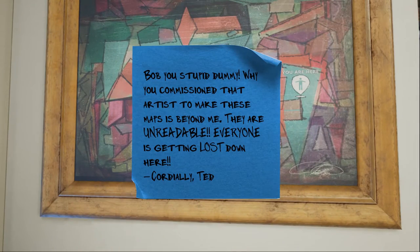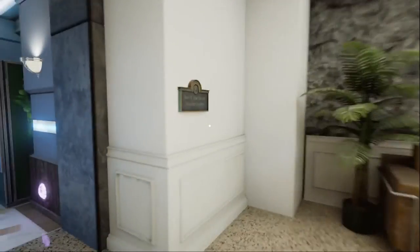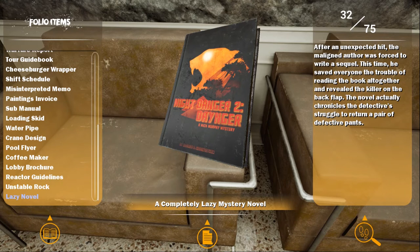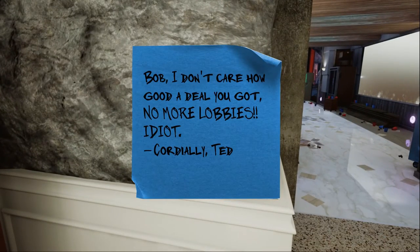Bobby, stupid dummy. Why are you commissioning that artist to make these maps? They are unreadable — everyone is going to get lost down here. Oh my god, you are here — another Bob Lobby. A lazy novel: 'After an unexpected hit, the maligned author was forced to write a sequel. This time he revealed the killer on the back flap. The novel chronicles the detective's struggle to return a pair of defective pants.' Oh man, Mick Murphy, you're an amazing author. Bob, no more lobbies. Idiot.